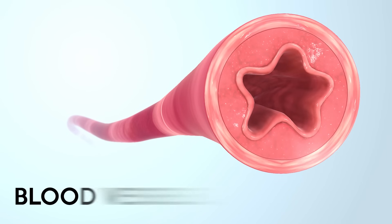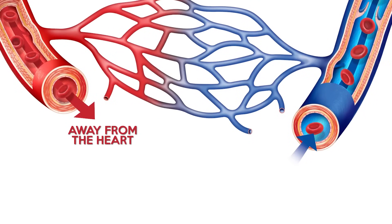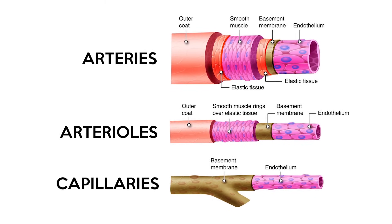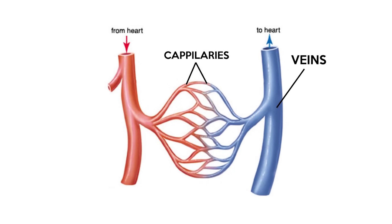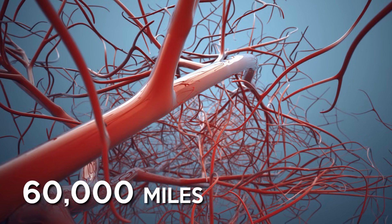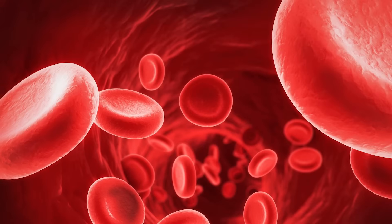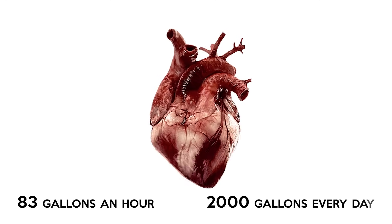Blood is transported around the body through blood vessels split into two functions: carrying oxygenated blood away from the heart and carrying deoxygenated blood towards the heart. Blood vessels carrying oxygenated blood in order of large to small are called the arteries, arterioles and capillaries. Vessels carrying deoxygenated blood in order of large to small are called veins and capillaries. There are so many blood vessels in the human body that if you laid them out end to end, they would span 60,000 miles. Red blood cells carry oxygen around the body — they're so small that 2.5 million can fit on the head of a pin. An average adult has about 5 quarts of blood and the heart pumps 83 gallons an hour or 2,000 gallons every single day.